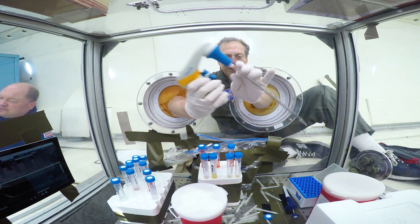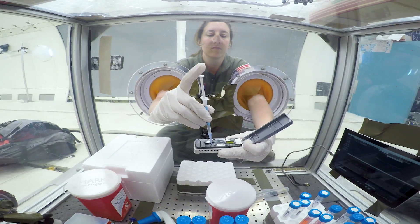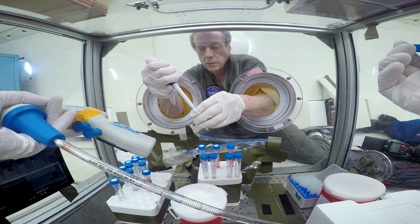We actually tested out a variety of different pipetting mechanisms, and we found a very simple, ordinary laboratory pipette worked really well. In fact, the surface tension keeps things extremely precisely controlled. It's just as easy — maybe even easier — to do pipetting in space as it is on the ground.